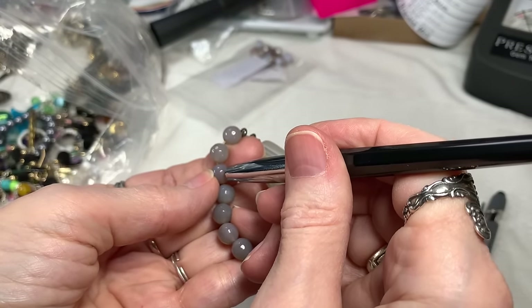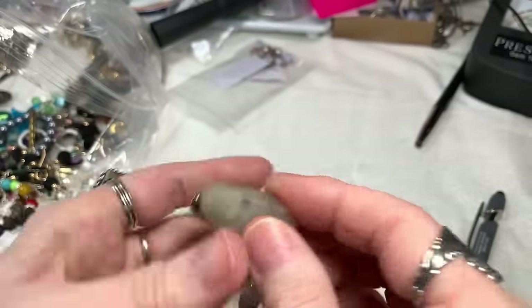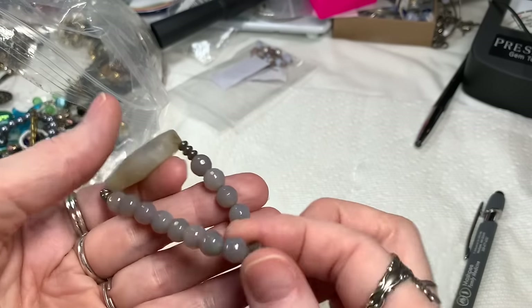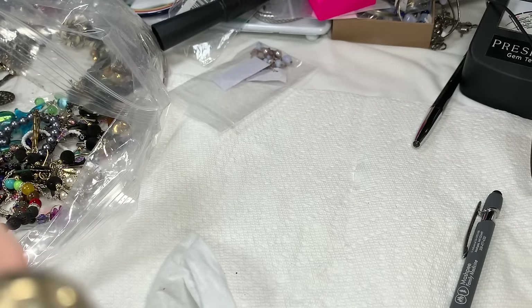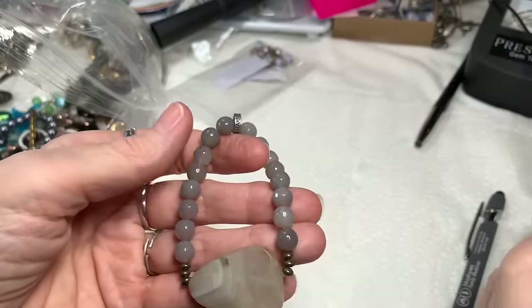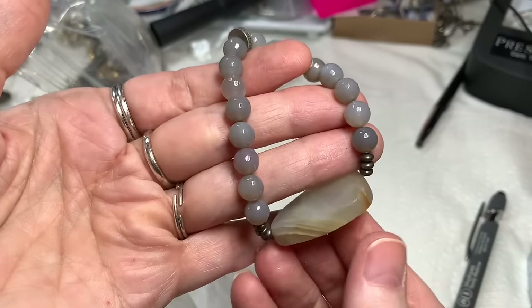It almost tests where moonstone and those type of stones would test. So this is pretty. Let's see if it's magnetic — it is not. I guess next we'd need to know if this is sterling. I don't see any markings on the sides. Perhaps if you know that maker, you'd know if that's sterling. I'll say $6 on this — lovely stone.